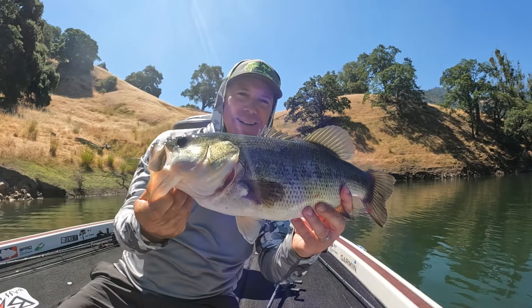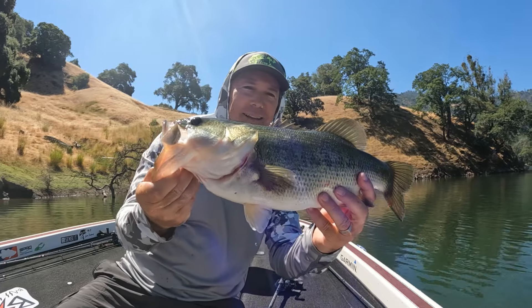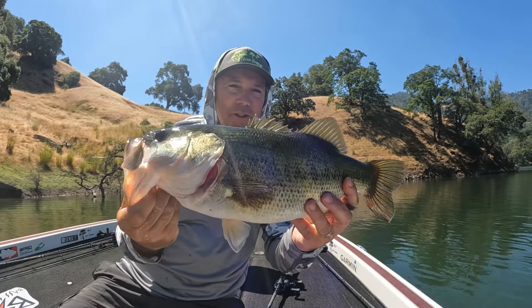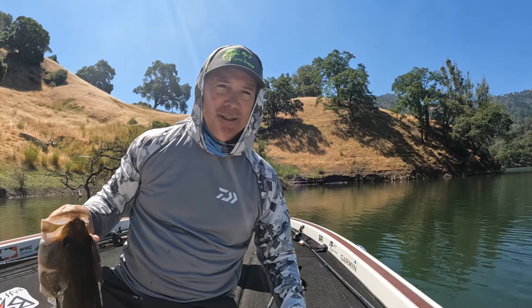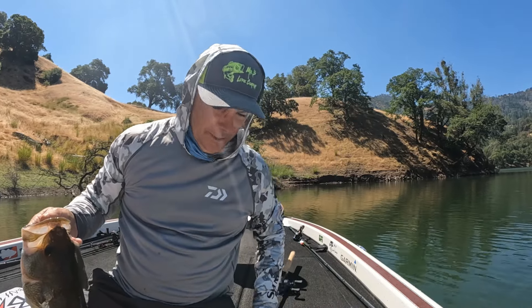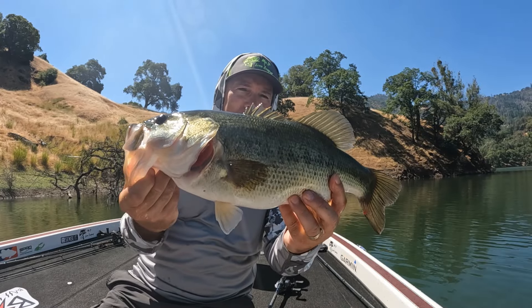Here's a Lake Sonoma largemouth — probably three, three and a half pounds, nice fish. Just caught it on the good old Sansho, picked it up watermelon red, and bam — that baby choked on that bad boy.